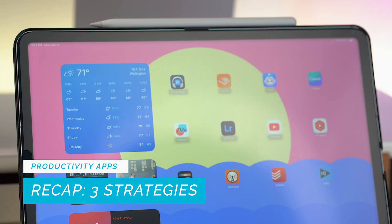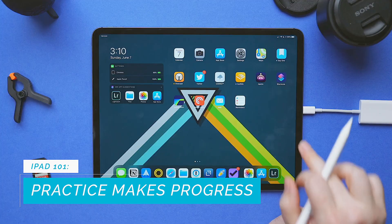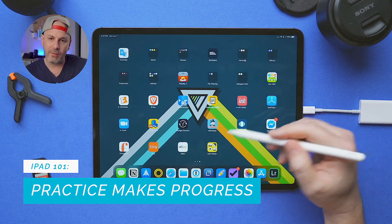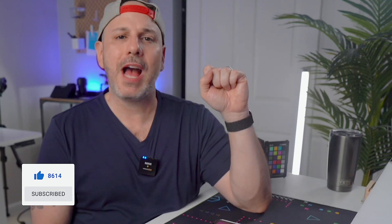We've explored three powerful strategies to boost your productivity on your iPad: first, optimizing your iPad with the right accessories; second, mastering multitasking features; and third, harnessing the power of productivity apps. By following these tips and experimenting with different tools, you'll be well on your way to getting more done and staying organized. Remember, practice makes progress — so don't be afraid to try new things. Thank you for joining me. If you found this video helpful, please give it a thumbs up, share it, and subscribe to the channel for more content. Feel free to leave a comment with any questions or suggestions. Until next time, friends — happy iPad!